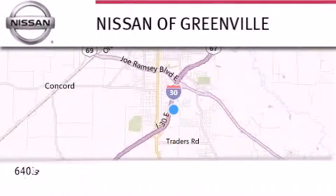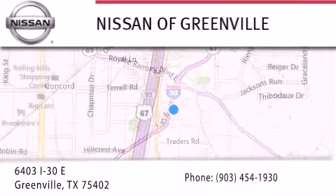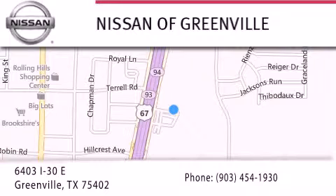If you have any questions, visit our website NissanofGreenville.com, give us a call, or stop by our dealership. We are conveniently located at 6403 Interstate 30 in Greenville, Texas, only 35 minutes east of Dallas. We look forward to serving you.